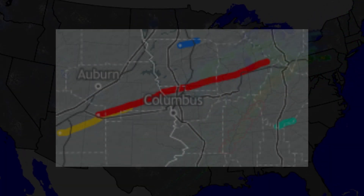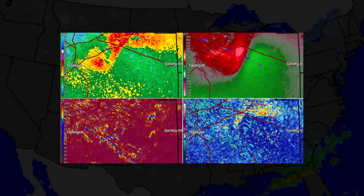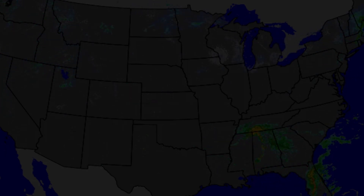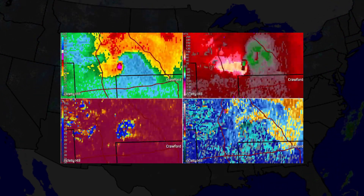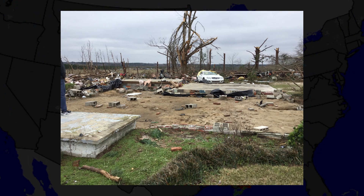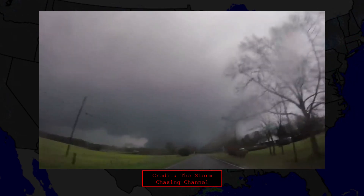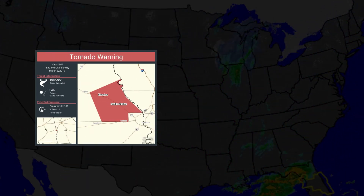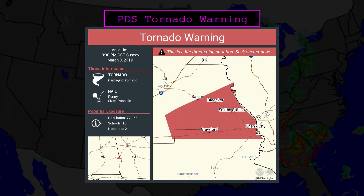The tornado that would eventually track for almost 70 miles initially touched down in Macon County and began moving northeast. For the first few minutes of its life, it was weak and stayed over forested areas, producing mainly EF0 to EF1 level damage. The tornado began to strengthen as it moved northeast, producing EF2 damage to trees. As it began to enter more populated areas, it abruptly strengthened, producing EF3 to EF4 level damage to homes. Onlookers witnessed the rain-wrapped wedge tornado behind lines of trees. The National Weather Service in Birmingham upgraded the tornado warning to a particularly dangerous situation, or PDS tornado warning, indicating that a confirmed large and dangerous tornado was on the ground.